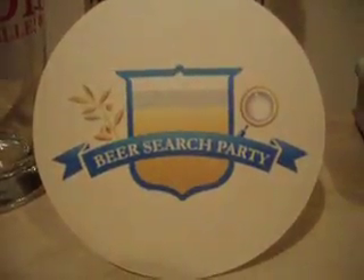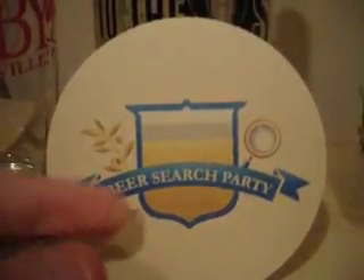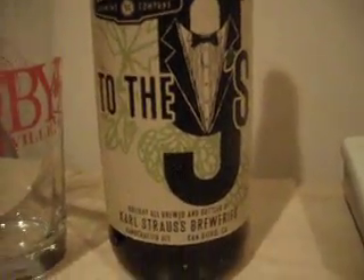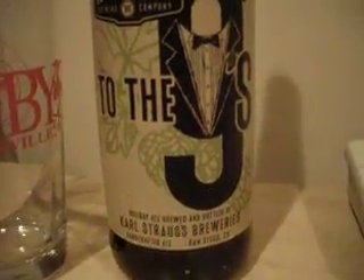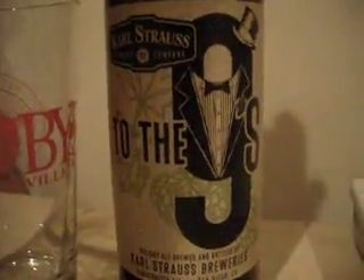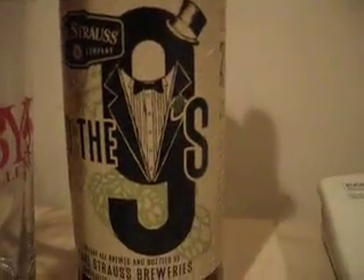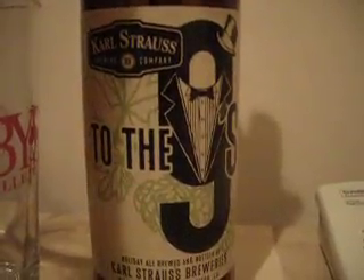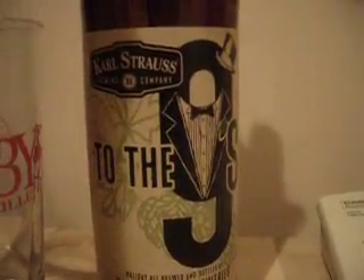Hello and welcome to the Beer Search Party. This is Sean Inman with you, and we're looking at Carl Strauss 'To the Nines,' their Holiday Ale for 2009 — that's why the nines. The logo has a light green hops and brown back, but that nine is pretty ugly, I have to say.